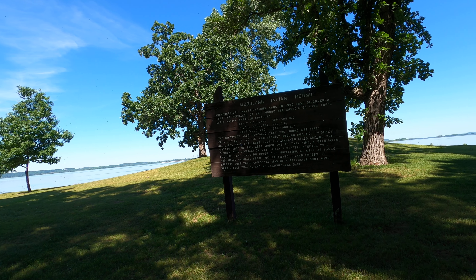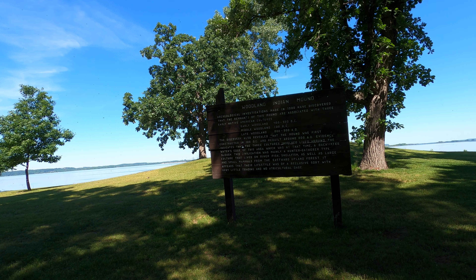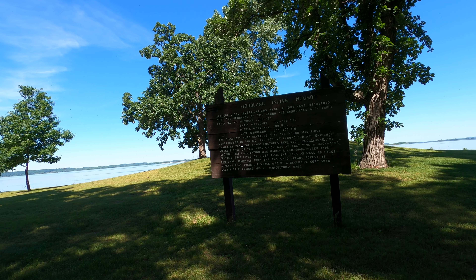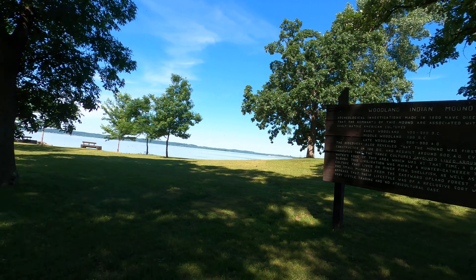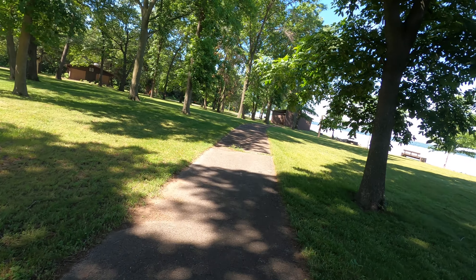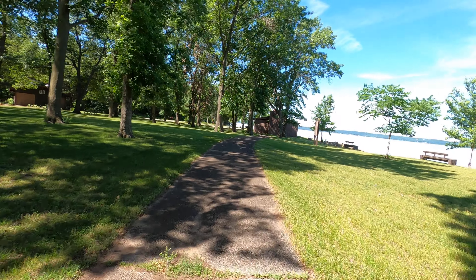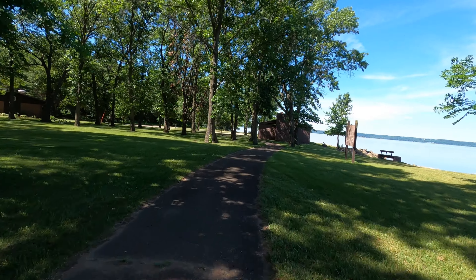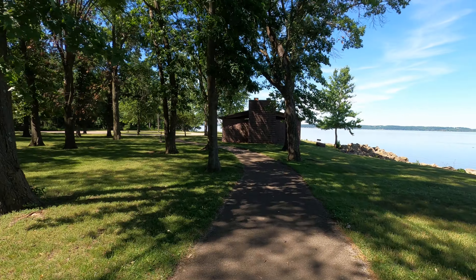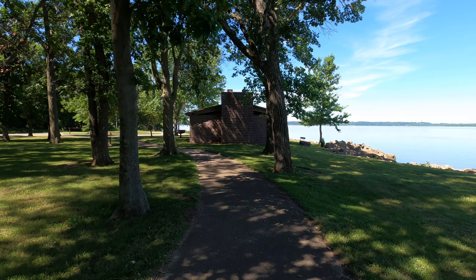Early woodland was from 400 to 500 B.C., and then the late woodland was from 800 to 900 A.D. But you had the metal woodland from 100 B.C. — that Indian's been here a long time. This just tells about the woodland mound day use area.